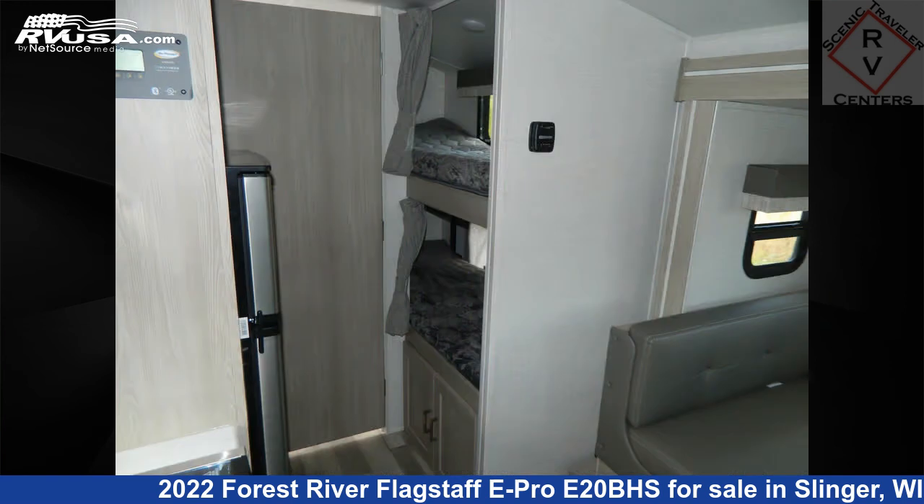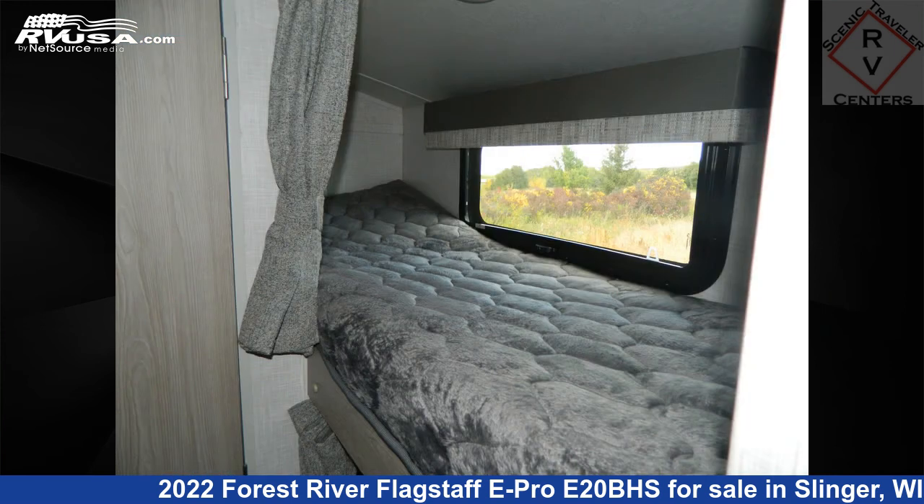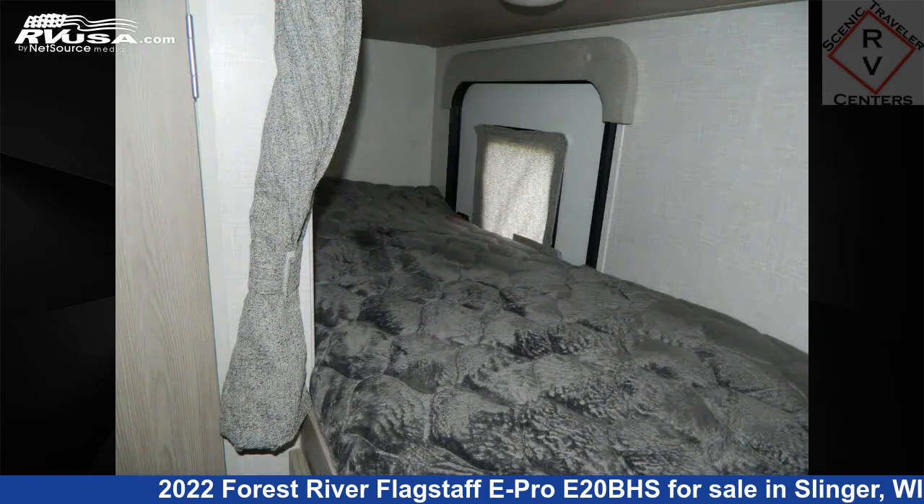The unloaded weight of this 2022 Forest River Flagstaff E-Pro E20BHS is 3,513 pounds. For more information and pricing on this unit, and to see all units available for sale by Scenic Traveller RV Centers, visit rvusa.com.